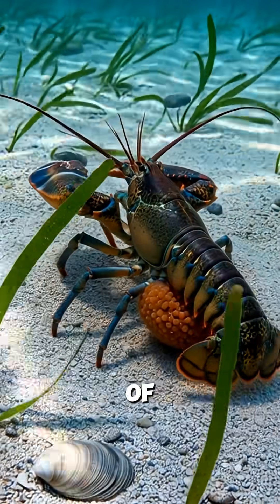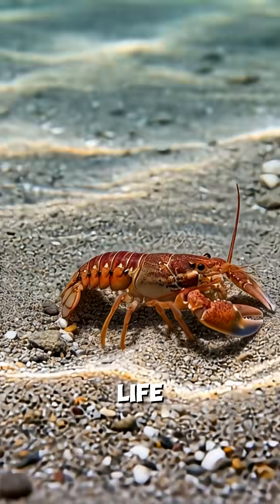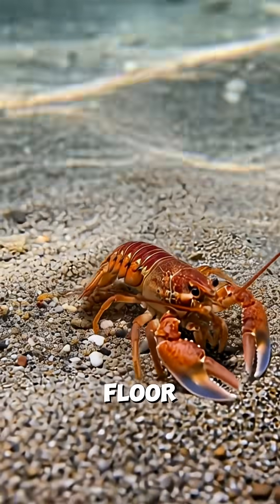Females carry thousands of eggs beneath their tails for many months. Young lobsters begin life drifting before settling on the ocean floor alone.